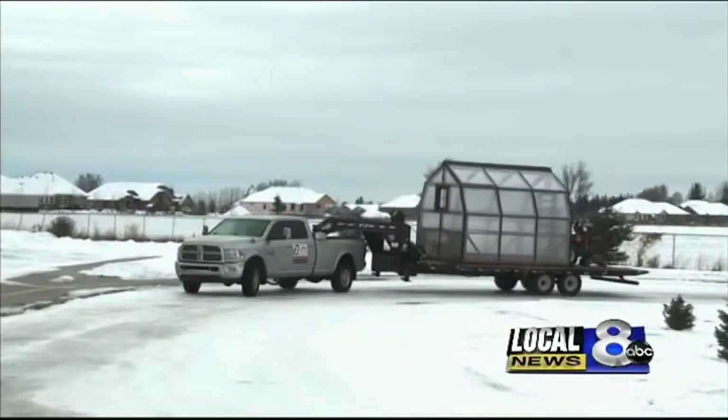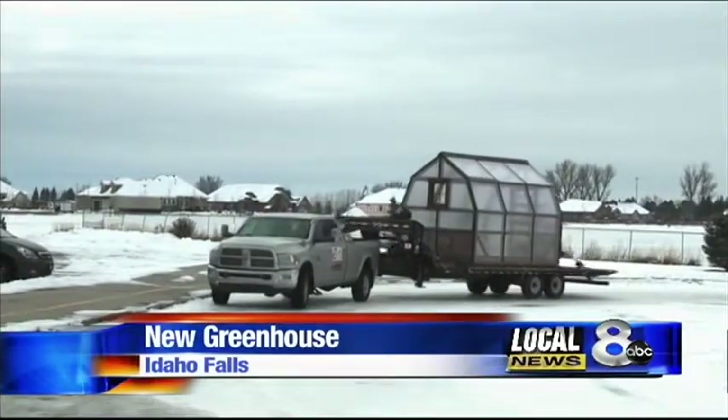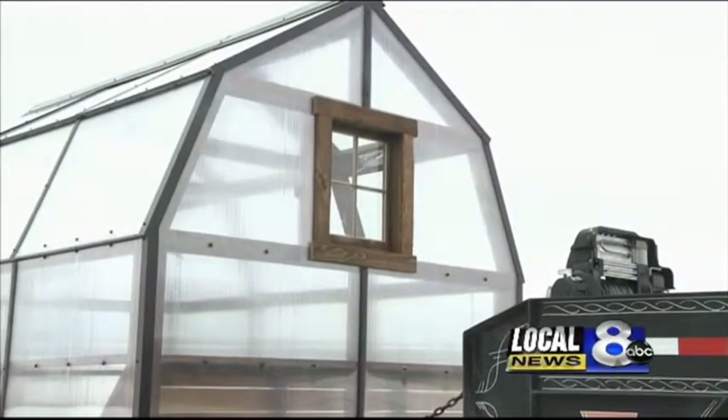Students at an Idaho Falls elementary school will get a chance to show off their green thumbs. A new greenhouse arrived at Rimrock Elementary to replace the old one after the weather damaged it. The new greenhouse will be fully installed over the Thanksgiving break and students will begin planting by January.